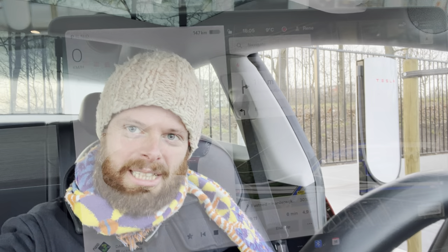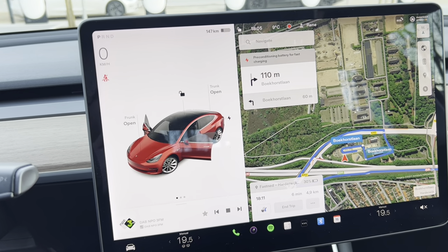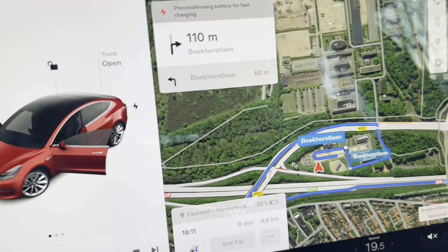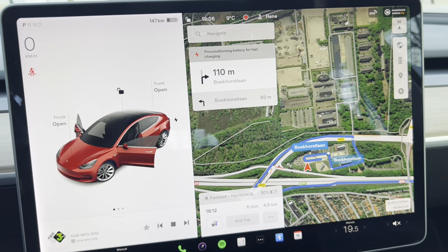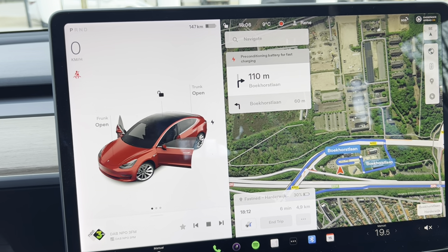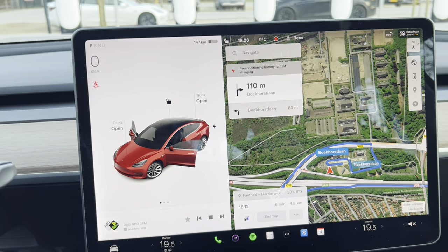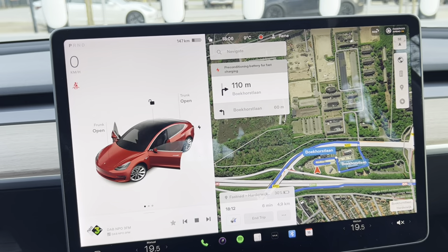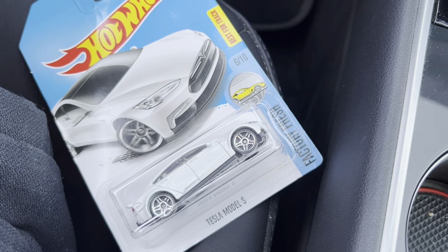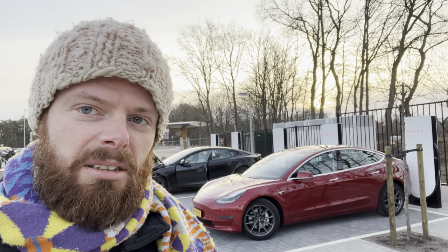Do you see what's behind me? Thank you so much, René, for letting me use your Model 3. I had to tell it that I was going to the Fastnet nearby because this Tesla Supercharger V4 isn't even in the navigation yet. But there are some people charging. I have been preconditioning for quite a bit, so let's just see what happens.